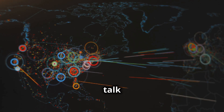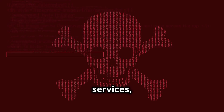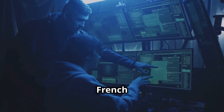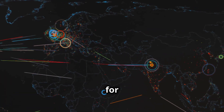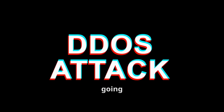First up, let's talk about a whopper of a DDoS attack that hit French state services. You're trying to access essential services, but everything's down. That's exactly what happened when French state services were targeted. This kind of attack floods the target with massive traffic, making it impossible for legit users to get through. It's like a digital traffic jam, and no one's going anywhere.